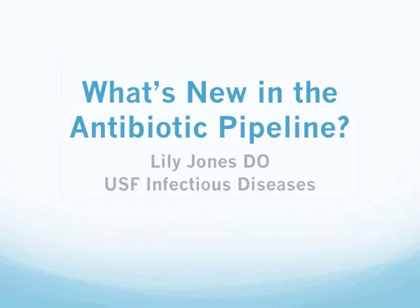Hello, my name is Lily Jones. I'm one of the USF Infectious Disease Fellows. Today my topic is going to be about what's new in the antibiotic pipeline.